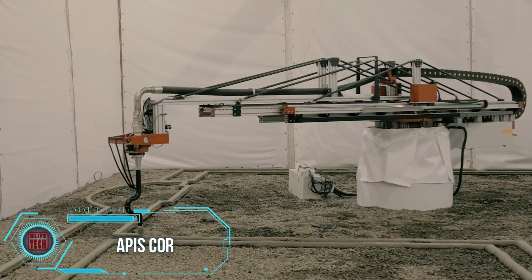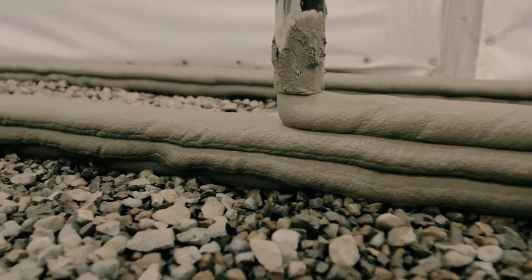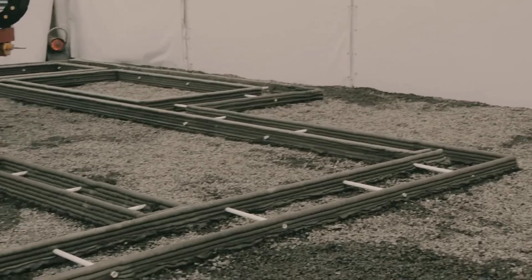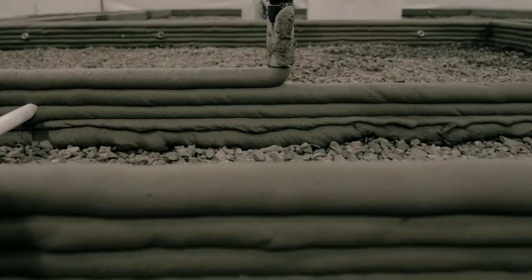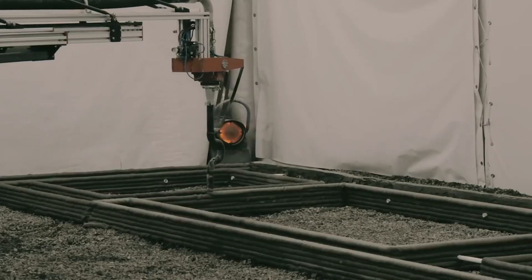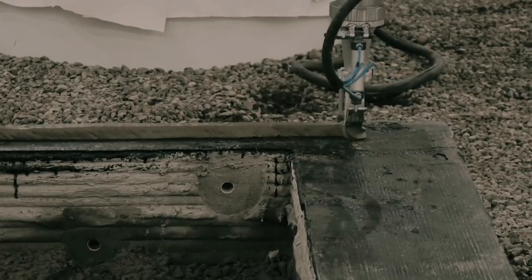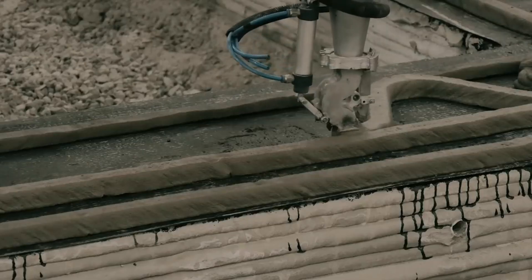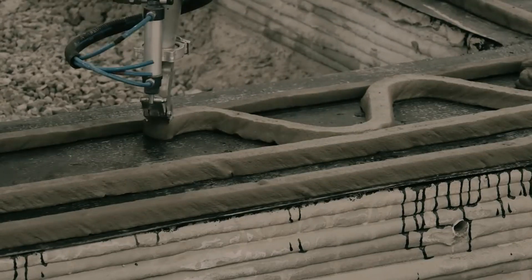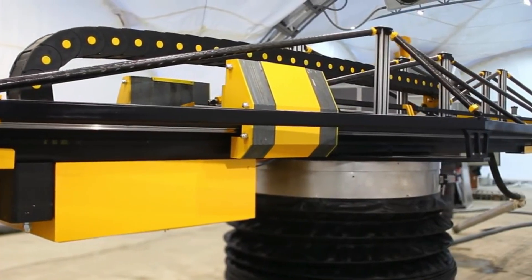Construction processes have evolved significantly with the advent of technology, and 3D printing has emerged as a popular method for constructing new buildings. A notable innovation in this field is the API's Core 3D mobile printer, which introduces the concept of mobile printing. This printer, equipped with a rotating arm, operates from within the building under construction, covering an area of 132 square meters.